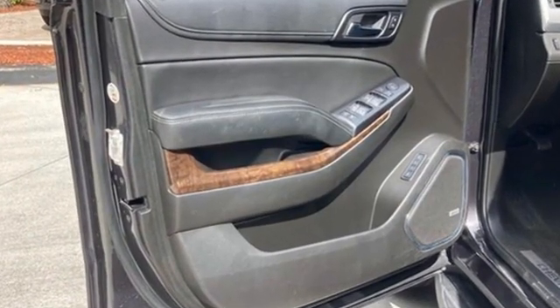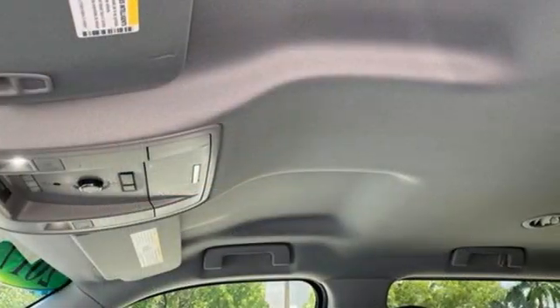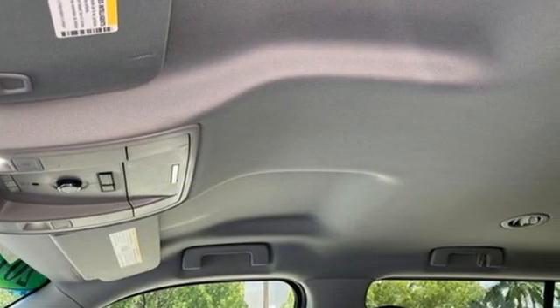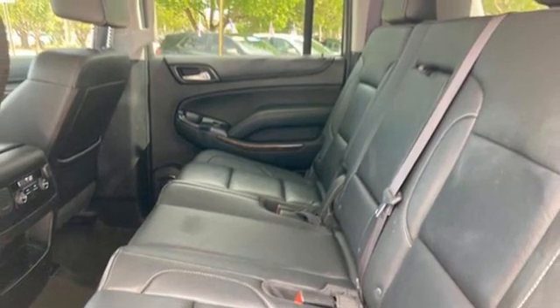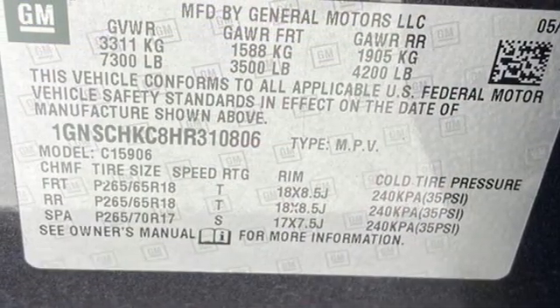A great vehicle is comprised of great features like these: V8 engine, front heated leather bucket seats, streaming audio, rear parking sensors, dual zone climate control, Wi-Fi hotspot.